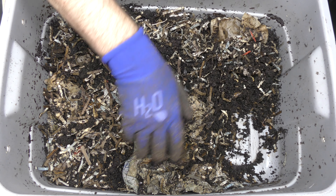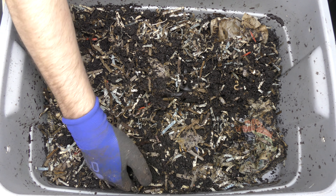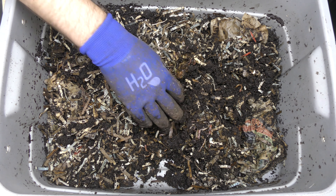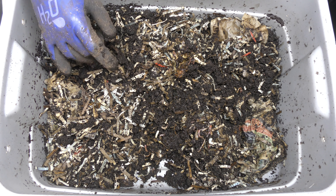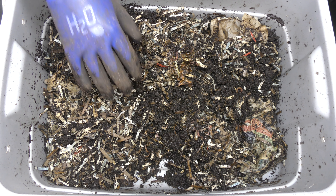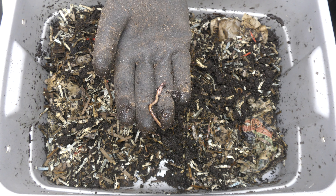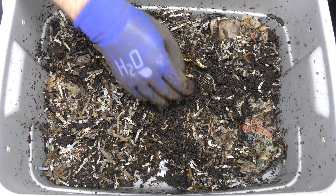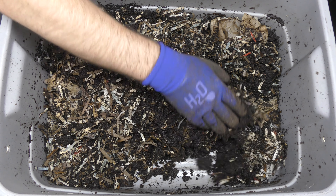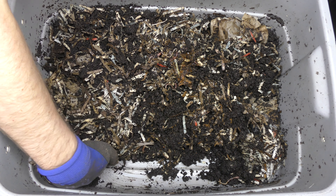This is sort of working as I hoped. I don't have a lot of worms in here; I'm hoping that they will reproduce and bring my population back up. Here's a piece of banana, so that's actually food. I'm not seeing much other food in here, but there's another nice big fat worm. More banana peel over here, so there's still some food in here and the worms are going after it.